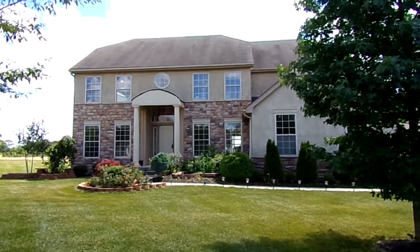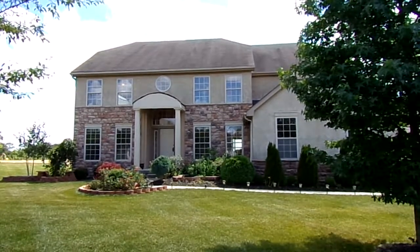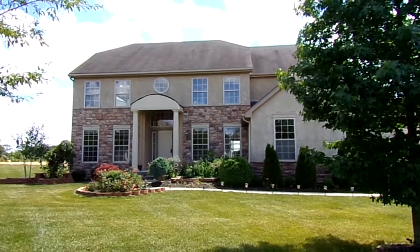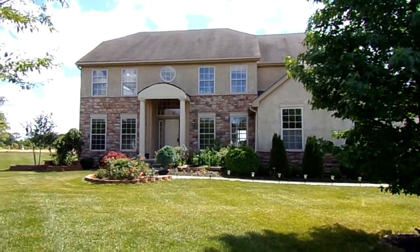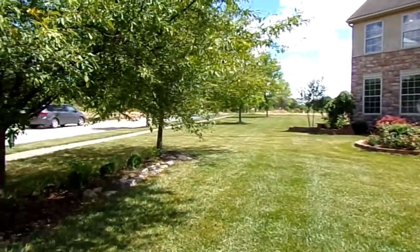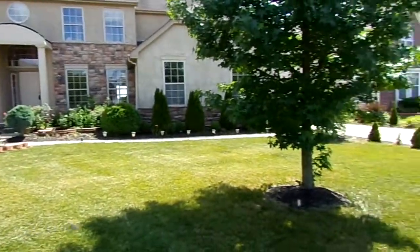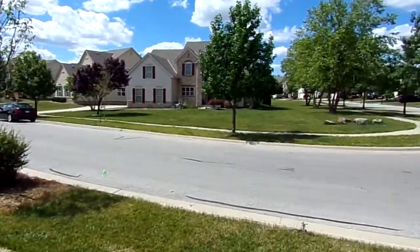Good afternoon. We're here today at 7635 Kelly Drive — a beautiful five-bedroom, four-bathroom home with over 4,800 square feet of comfortable and beautifully designed living space, in the prestigious Dublin neighborhood of Wyandotte Meadows. Beautifully landscaped yard. Nice quiet subdivision.